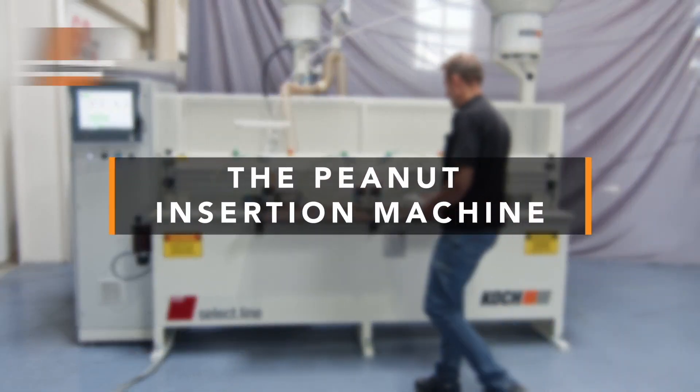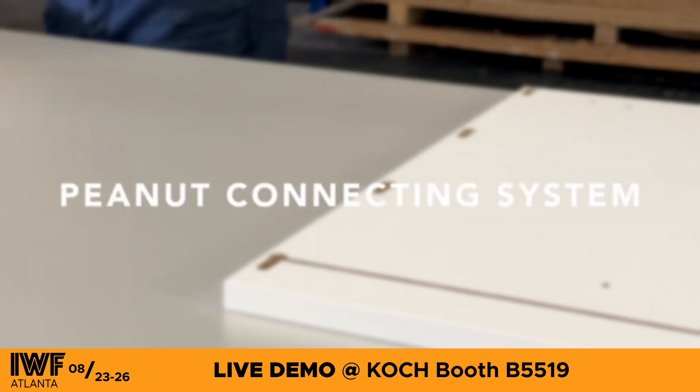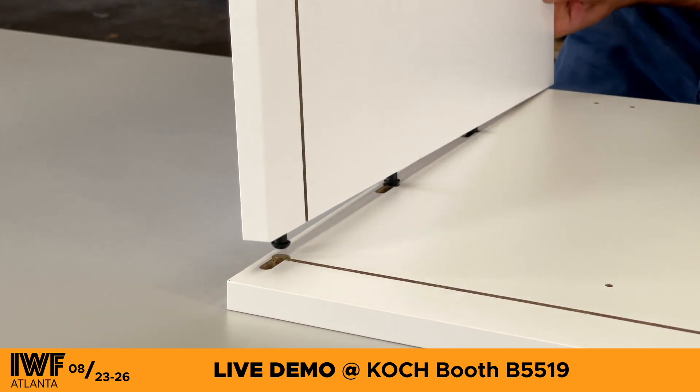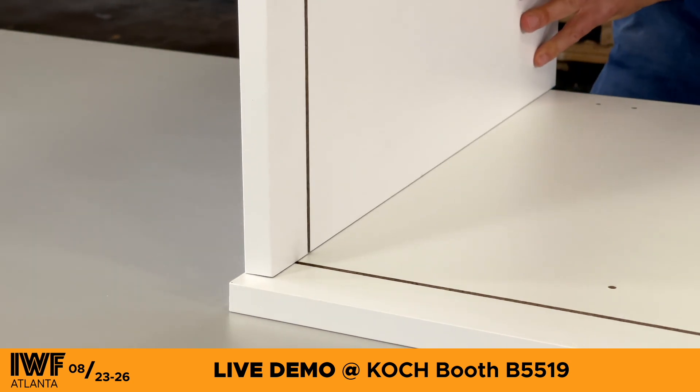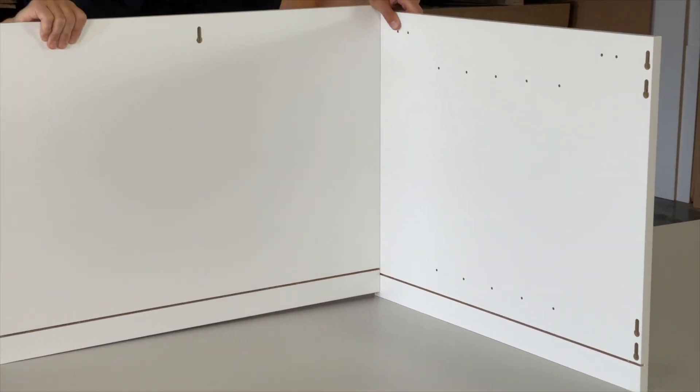Introducing the peanut insertion machine by Coq Technology, designed for the patented peanut connecting system from Intelligent Fixings. The dome-headed peanut components slide into a ramped keyhole slot, pulling panels together from the inside and self-clamping, resulting in strong joints with no visible connectors.